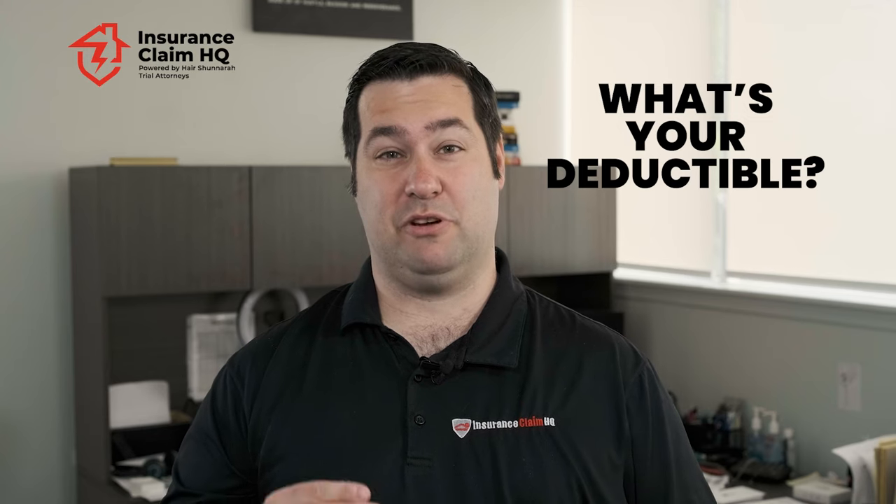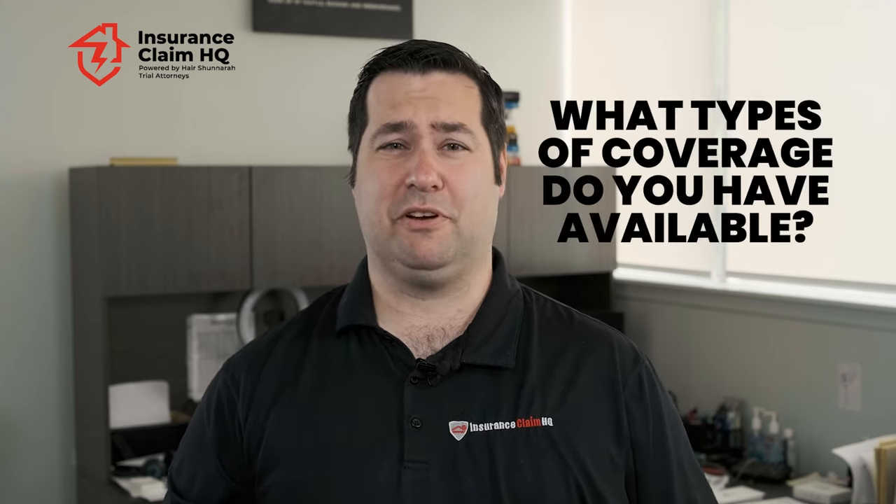What's your deductible? This is the amount you're going to be out of pocket if your house is damaged. What types of coverage do you have available? Do you have flood insurance? Do you need flood insurance? Even if you're not in a flood zone, you still may want to get flood insurance because these days, areas have been flooding that no one expected to flood.